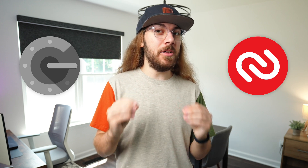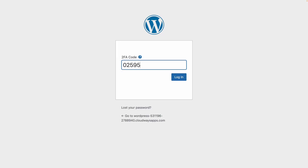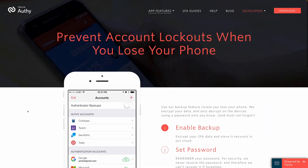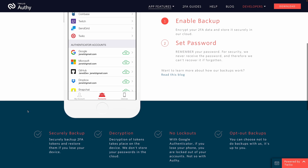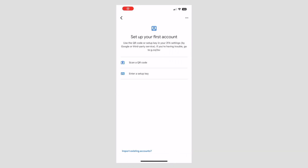But what about those apps like Google Authenticator or Authy? Those have got to be a lot more secure, right? These apps generate two-factor authentication codes on your device instead of texting them to you. When your website prompts you for a code, you open the app and copy the code that's been generated. This ensures that the code is never sent over a wireless network to get to your device. But these apps either sync your two-factor authentication codes to a server, in the case of Authy.